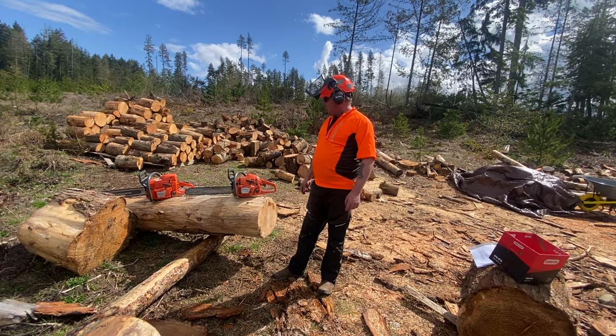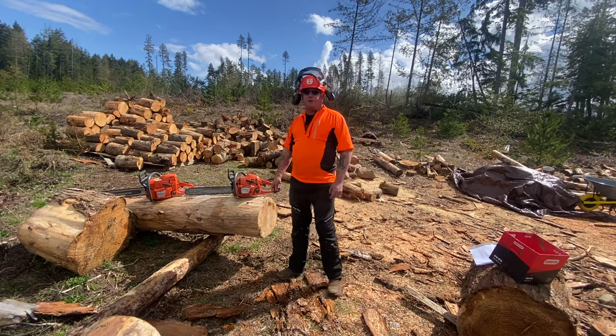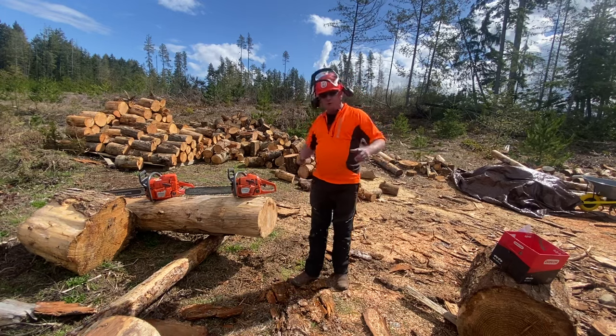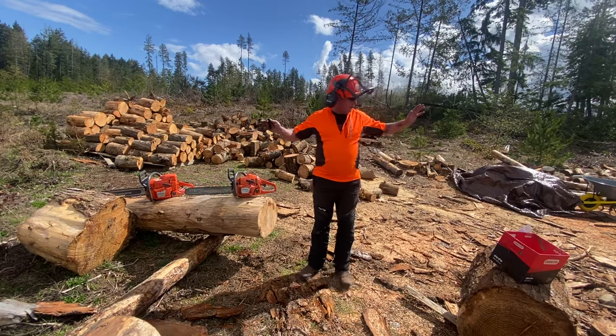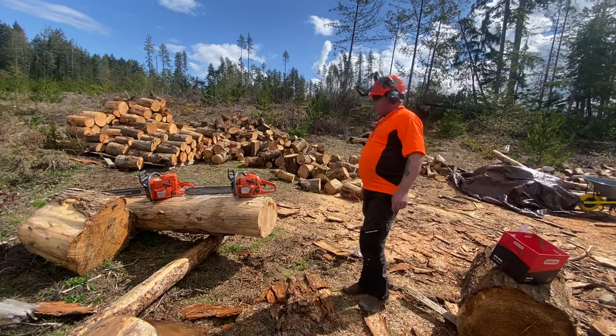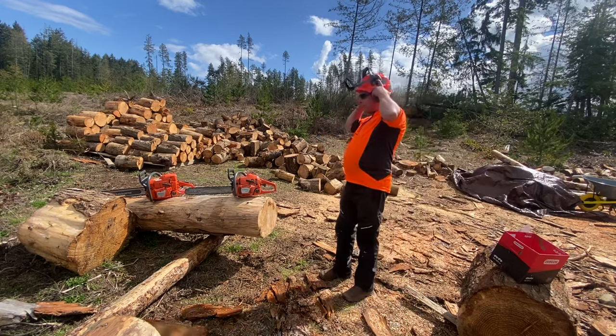The engineers aren't stupid — they spent millions of dollars developing these saws. And yes Mom, I have all my safety equipment on today: hearing protection, eye protection, leg protection. Let's give this little 346 a run now.